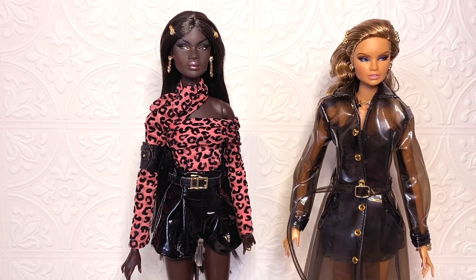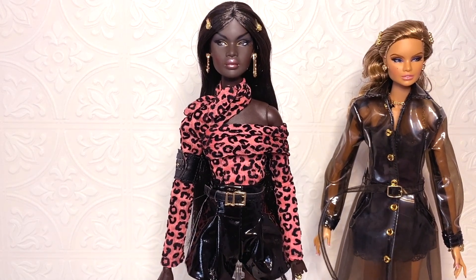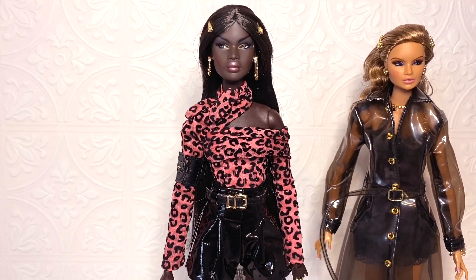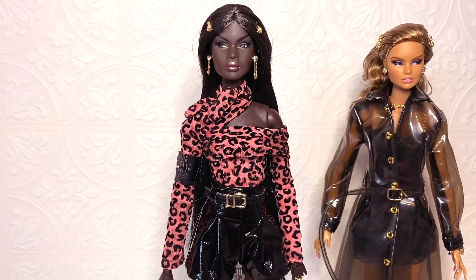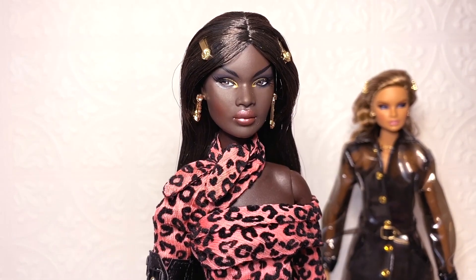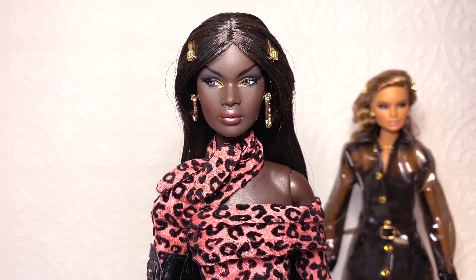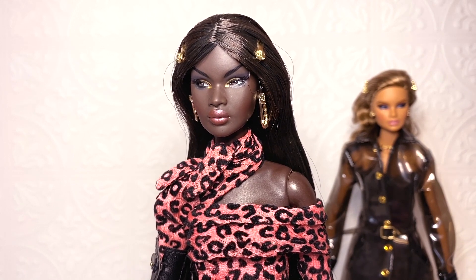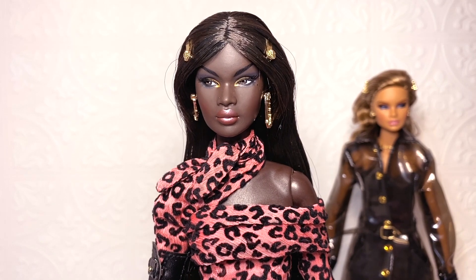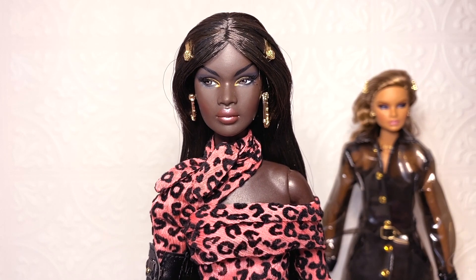She is in the Nubian skin tone, which we have not seen for a long time — no idea why, but I think it must have something to do with the factories. Let's talk about Nadja first. When I first opened her I thought she was absolutely beautiful. She has this really beautiful face-up with black smoky eyeshadow and gold in the inner corner and on the eyeshadow part as well, which is very unique — I have not seen that on a doll in a while.